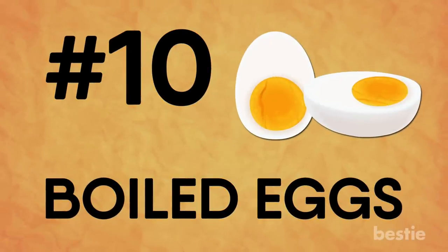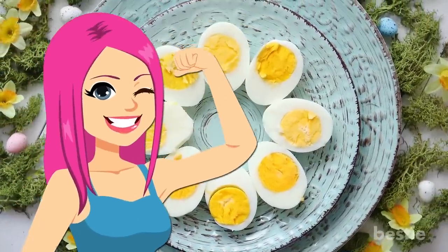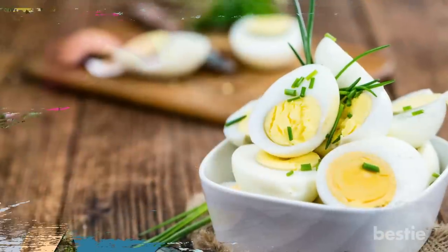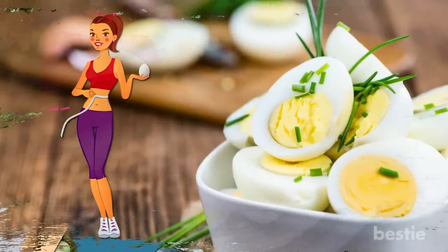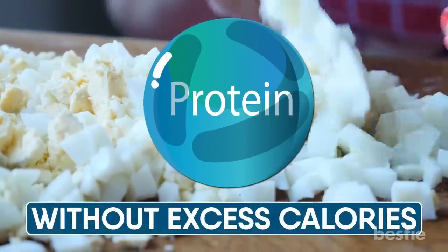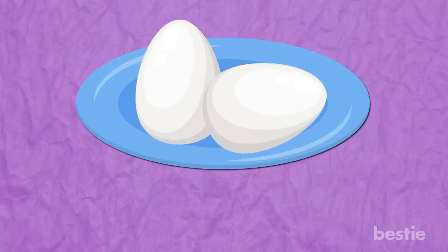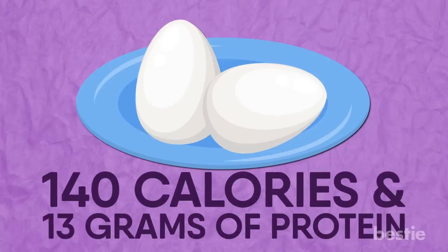Boiled eggs. Hard-boiled eggs are one of the healthiest foods you can eat and should be your top choice for snacking if you're trying to lose weight. Boiled eggs offer lots of protein without excess calories — they're incredibly filling and will prevent overeating. Two hard-boiled eggs give you just 140 calories and 13 grams of protein.